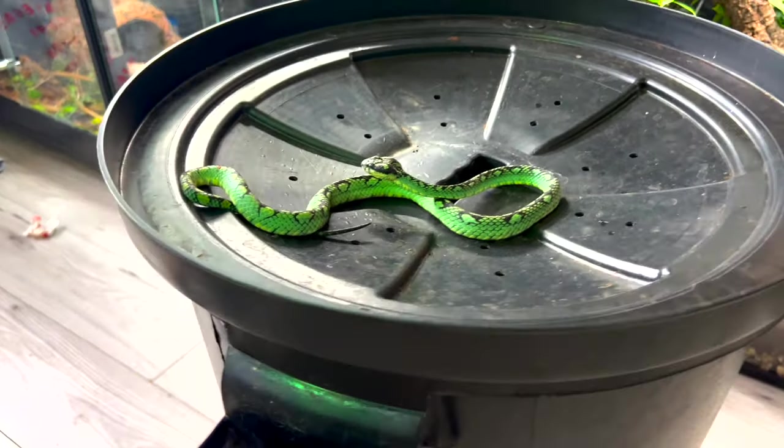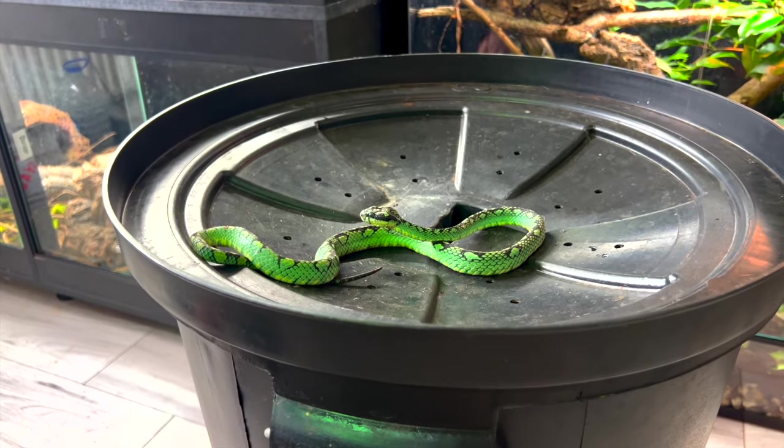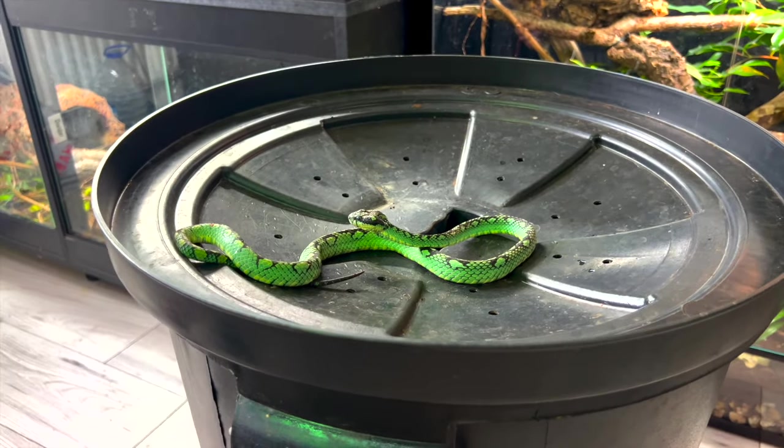This is a stunning male Sri Lankan pit viper. The Latin name is Craspidocephalus trigonocephalus.